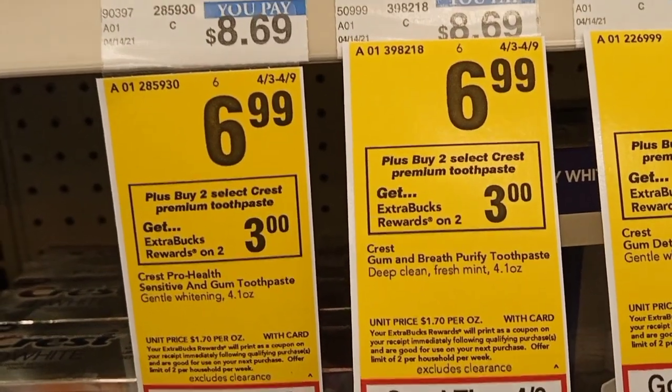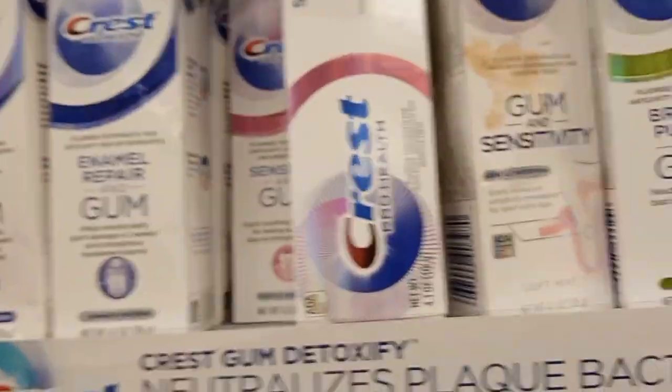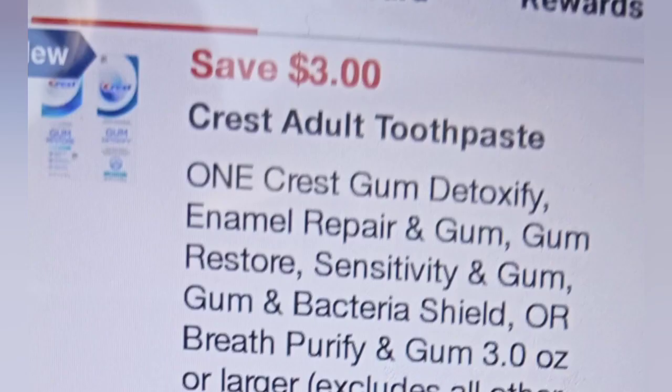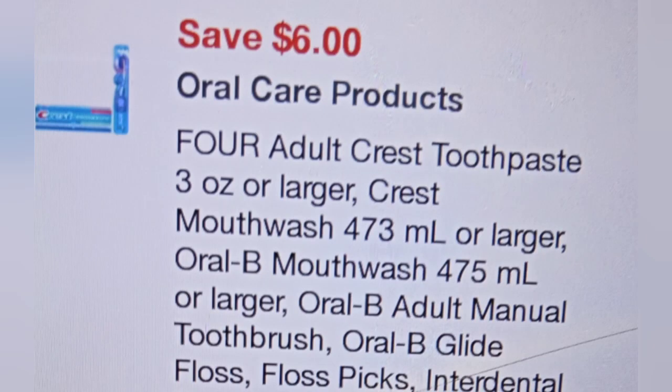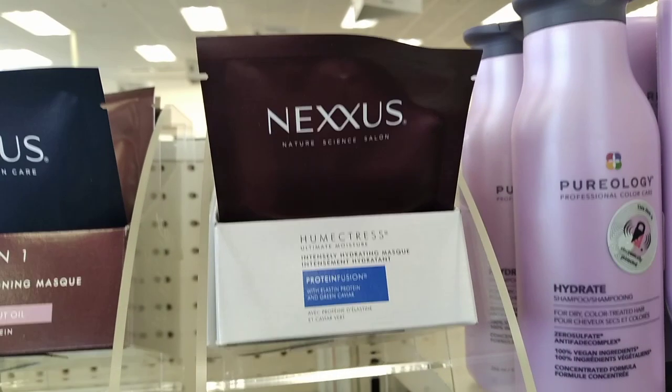The Crest is on a buy two get $3 ExtraBuck deal at $6.99 each, so I maxed out that deal. I used two $3 paper coupons, one $3 digital coupon, and a $6 off $4 digital coupon for the Crest Gum Detoxify — I got that item because it was glitching with the $6 off $4 digital. I also had a $6 off $25 Crest CRT.